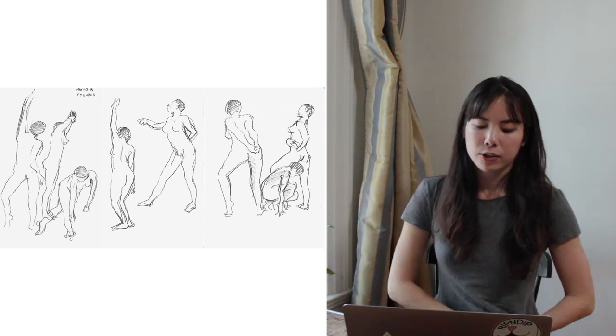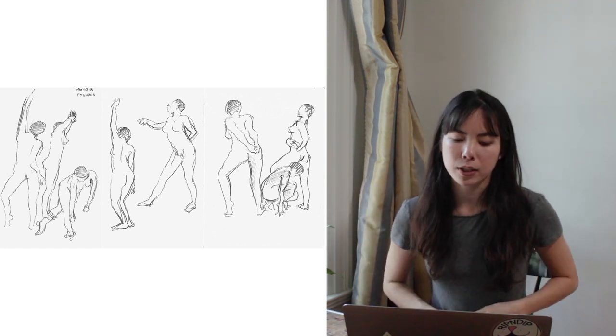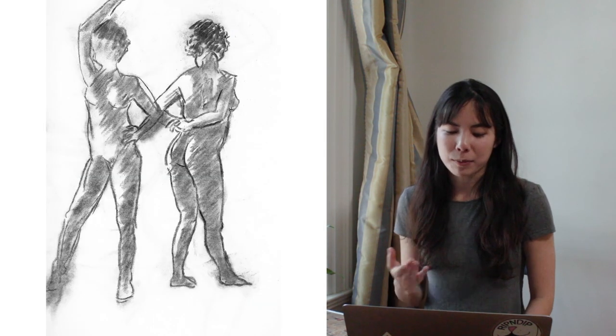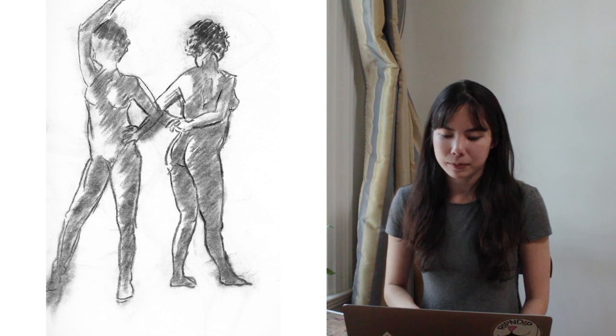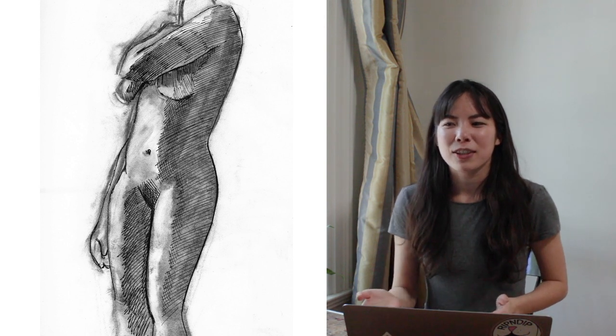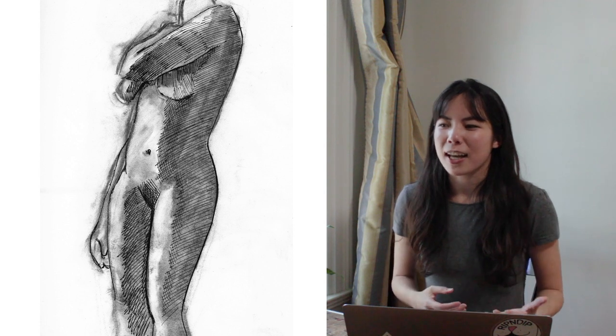These are some figure drawings — they are two-minute gestures that I just did in my sketchbook. Here are some other figures, and some more. These are 10-minute drawings, and another one. Wow, I included a lot of figure drawings. I think because I did do a lot of figure drawings — I went to these classes on the weekend. It was just like a drop-in class.